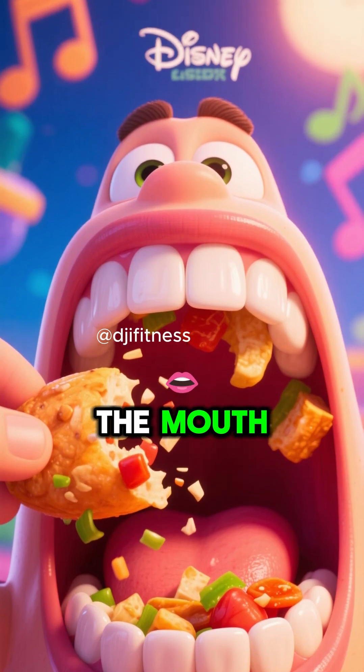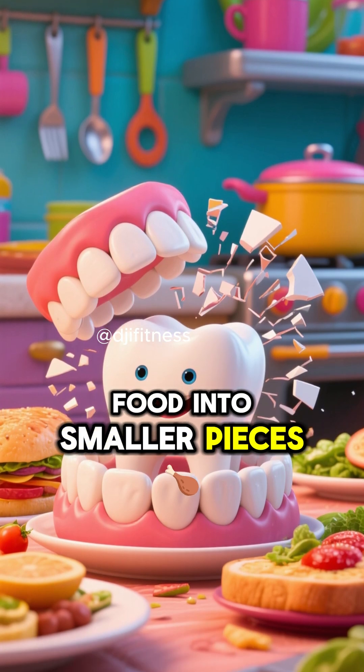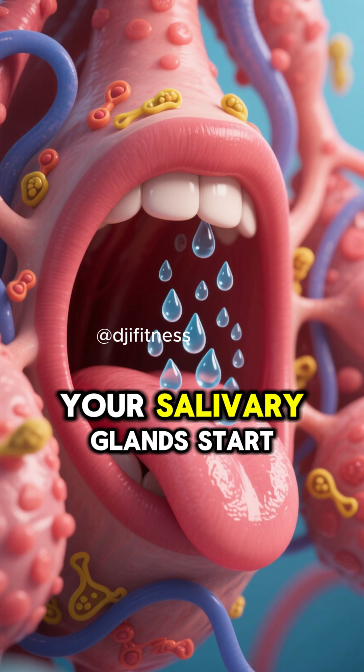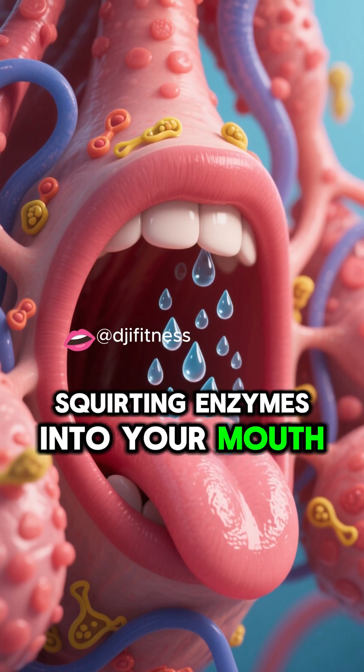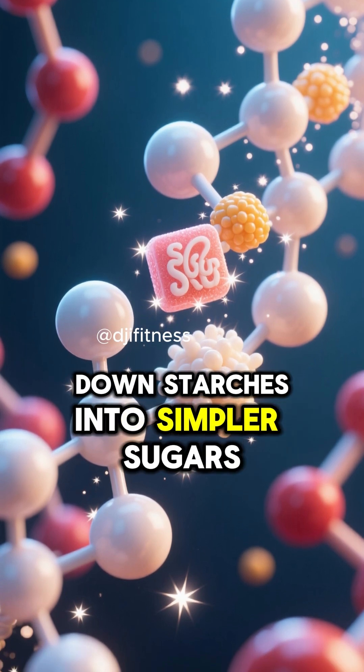It all starts in the mouth. As you chew, your teeth break down food into smaller pieces. At the same time, your salivary glands start squirting enzymes into your mouth. Those enzymes begin breaking down starches into simpler sugars.